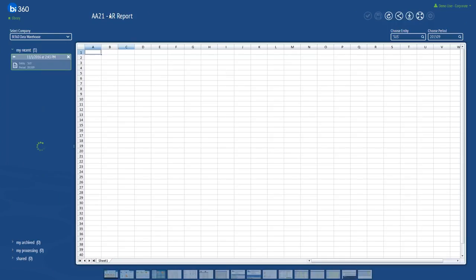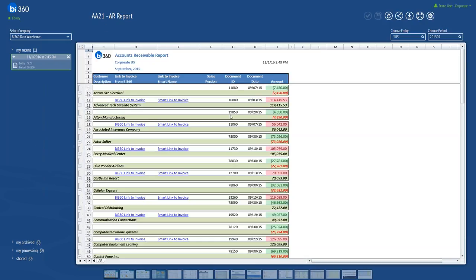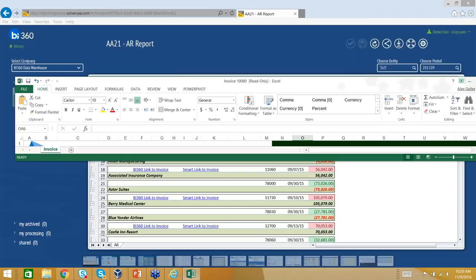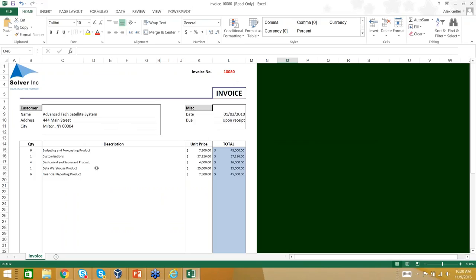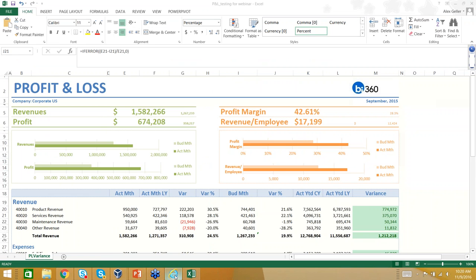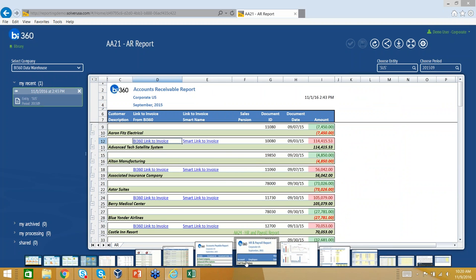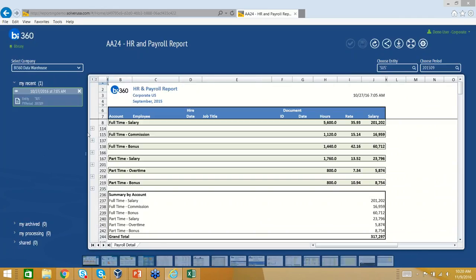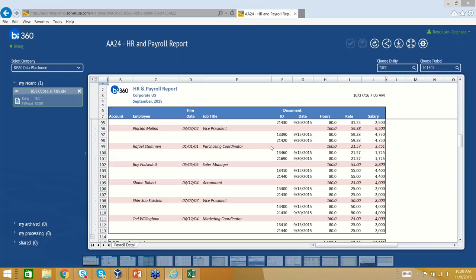Opening up the AR report, you can see this is the outlier. You can see the document IDs, the document dates, and the amounts. We can even click and drill into the invoice itself — and here it opened up the invoice. So that's all from this platform, which is really useful.